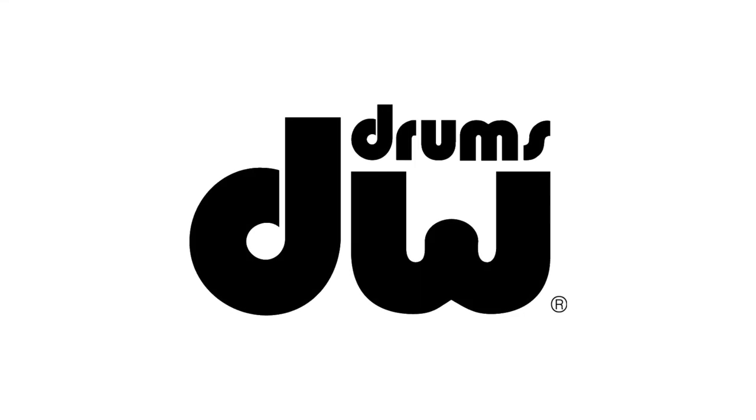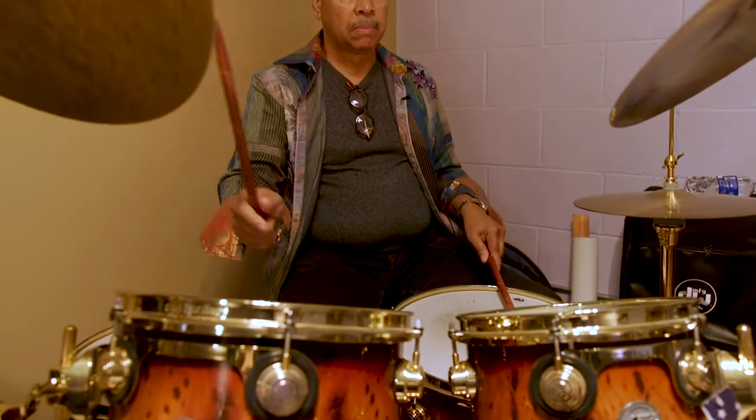The study of a musical instrument is a lifetime study. I've been studying the drums all my life. I took my first drum lesson at eight years old.